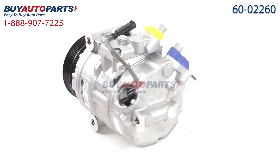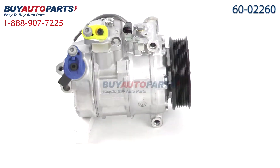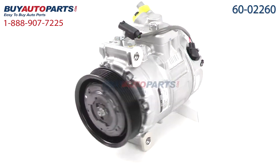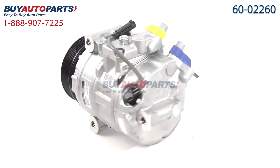We encourage you to purchase this compressor as part of a complete AC repair kit, which comes with everything you need to replace an AC compressor the right way the first time. Our AC repair kits include the compressor, dryer, expansion device, oil, and O-rings.